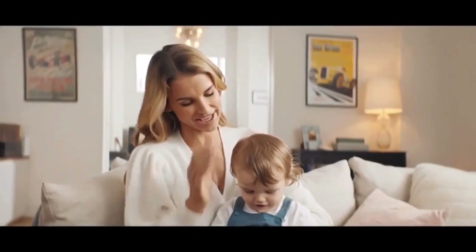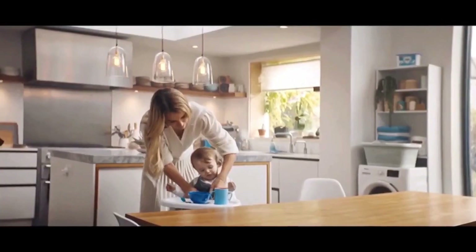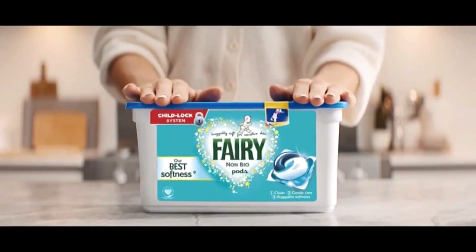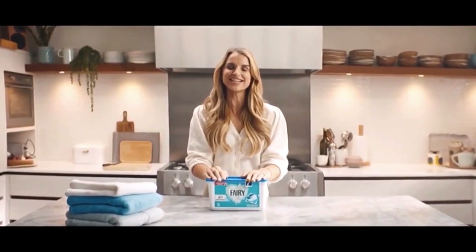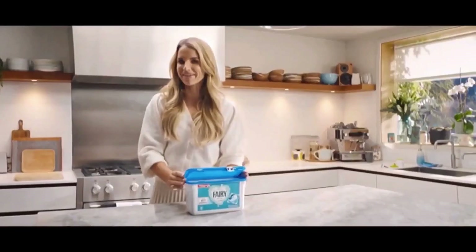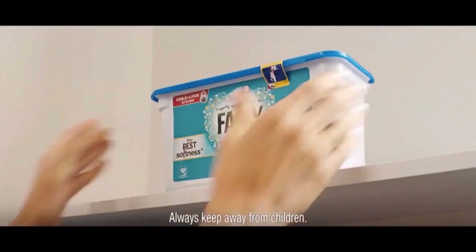I make lots of little sounds when I care for Theodore like this and this, but there's one really important sound: click-clack, which means a very non-violent safety lid is shut, so Theodore is safe and his clothes are super soft. Remember, always close the pack with a click-clack and keep it out of reach of children.